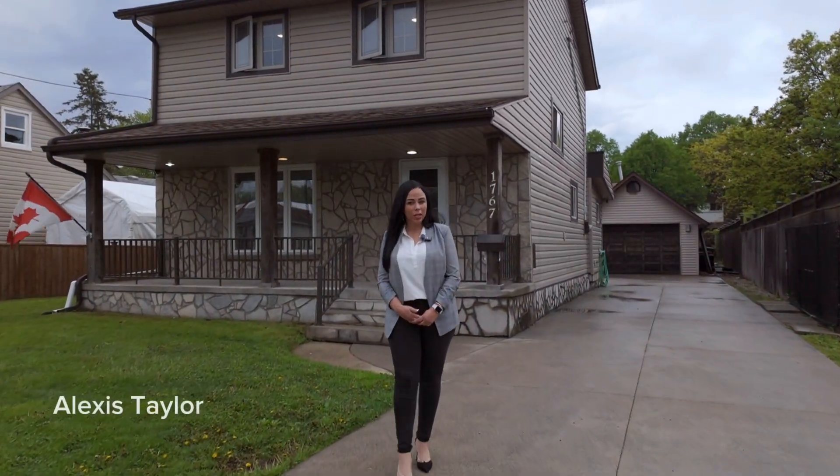If you're looking for an updated family home in central Windsor with a mechanics dream garage, you need to check out 1767 Jefferson.